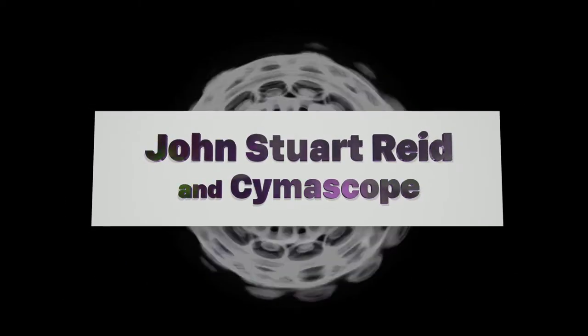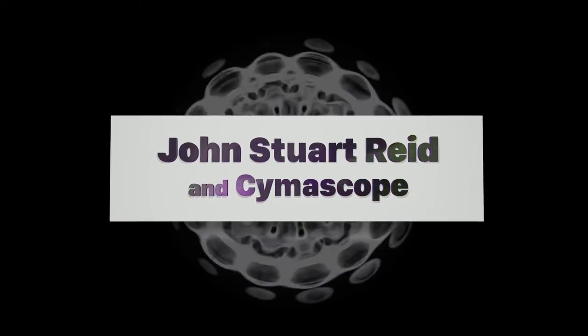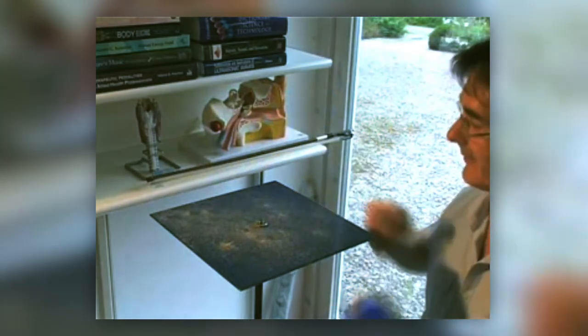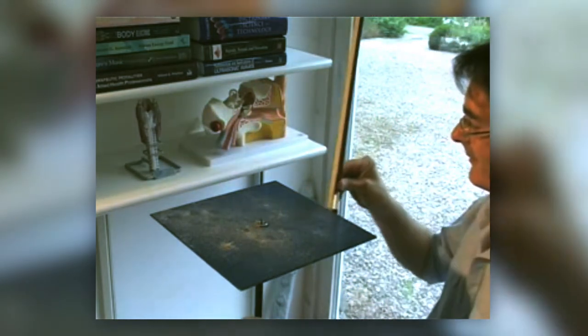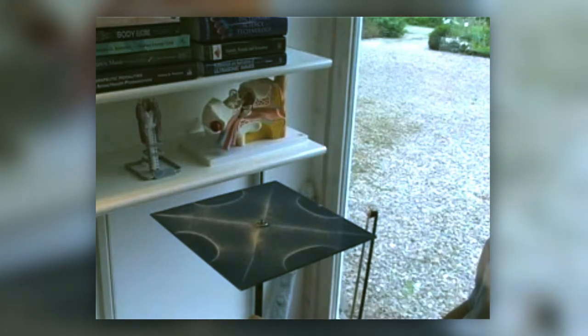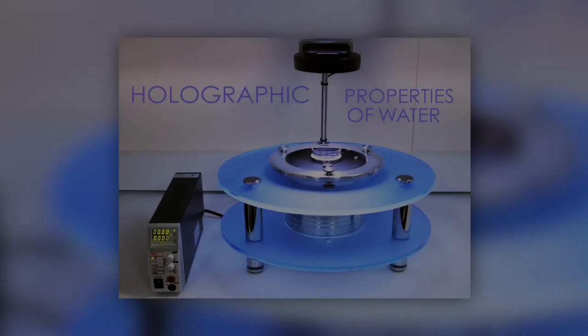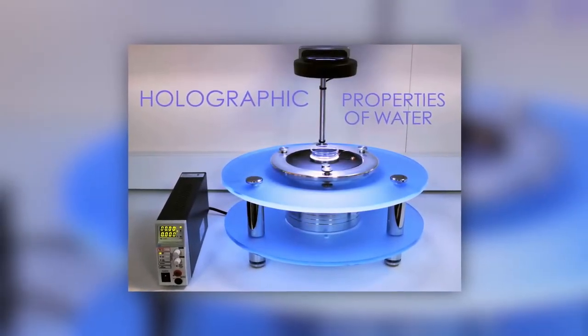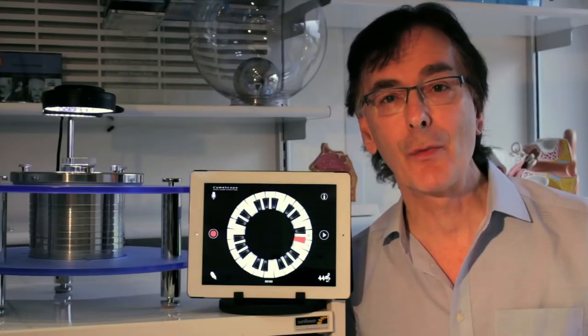From formlessness comes form — just add sound. The cymoscope is a new type of scientific instrument that makes sound visible, and the whole thing is precision engineered. I've built a number of them for scientists around the world, and we've developed the cymoscope app for both Apple and Android platforms.